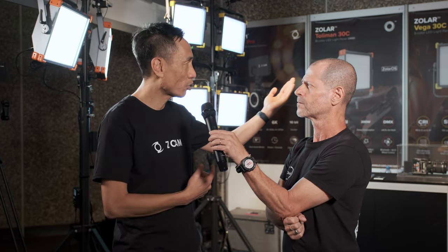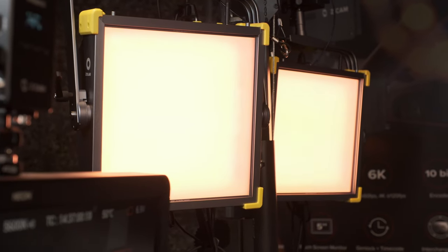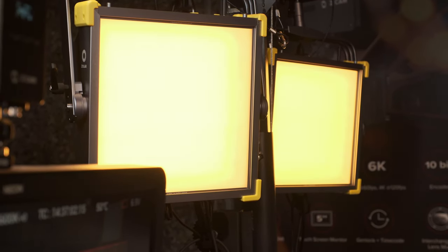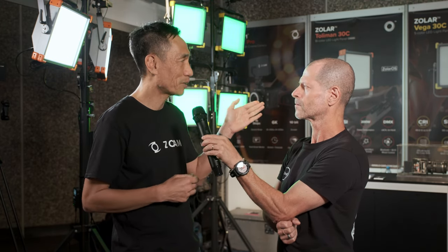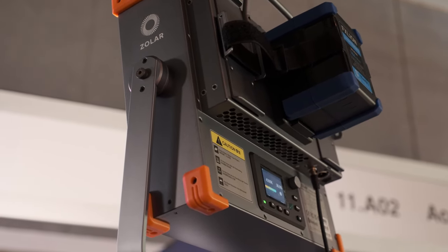It's not a single light — it's a family of lights. We are launching our first models: the Tournament 30S, the 30C, and also the Vega 30C. This is the one-by-one. In two months' time, we will also be launching the two-by-one. We have more to come, but we start first with LED panels. We have both the Bicolor and Daylight series — that's our Tournament series. The Vega series is our five-color LED, full spectrum, for full color gamut.